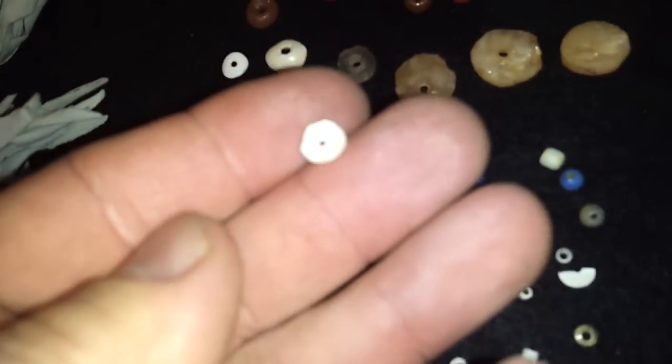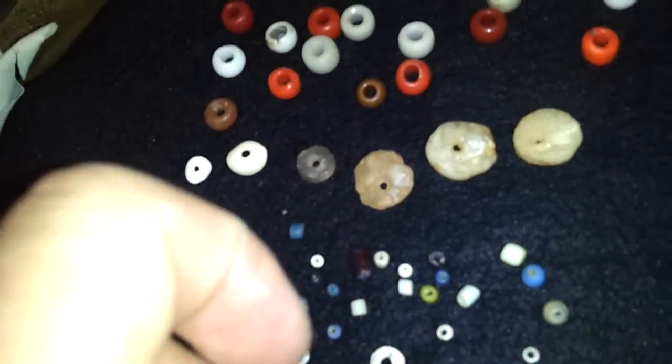You got the little mini seed beads — that's one of my favorite ones. And these little tiny shell beads. Some of these are really microscopic.